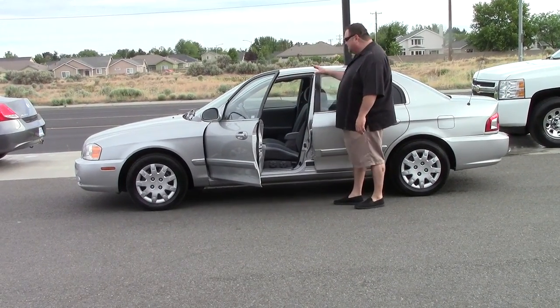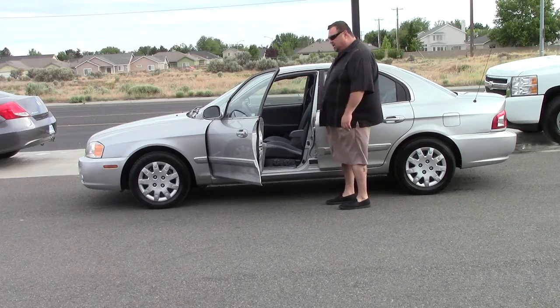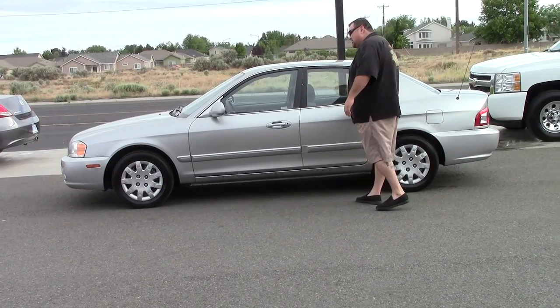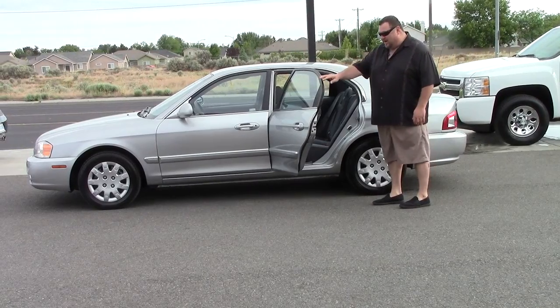You also have an awesome CD player in here, power windows, power locks, power brakes, and automatic transmission. This is a nice used vehicle. If you're looking for something that has great gas mileage, you found it right here. You want plenty of room in the back? You got that right here.